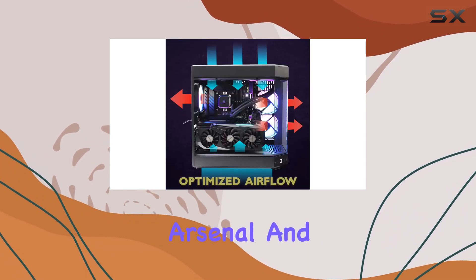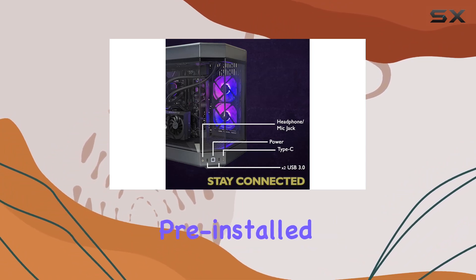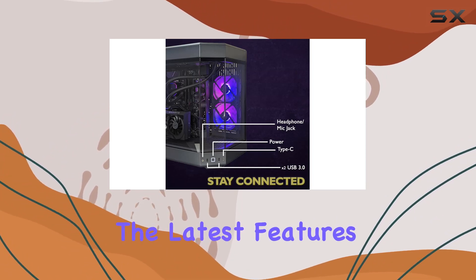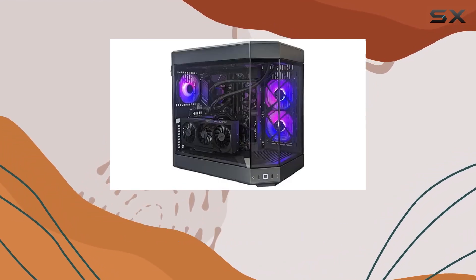Its minimalist design complements any setup, making it a stylish addition to your gaming arsenal. And let's not forget about the operating system — with Windows 11 Home pre-installed, you'll experience the latest features and optimizations for a seamless user experience.